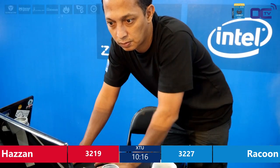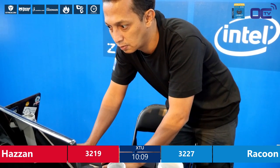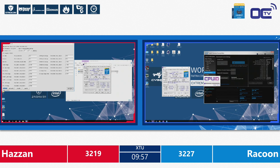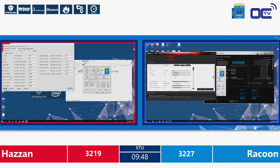Usually all vendors call the voltages by their own specific name. Sometimes you have to search Google to find the exact terminology of the setting you're adjusting. We are 10 minutes left into this game — the first semifinal here at the HWBOT World Series 2016. We are seeing Hazan against Raccoon, two overclockers head-to-head.